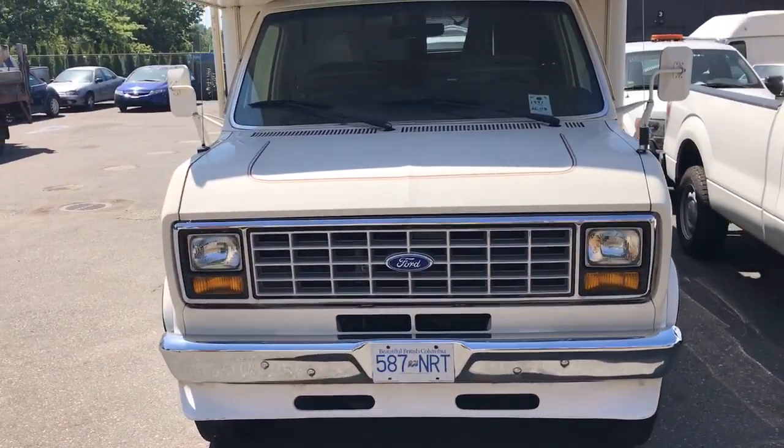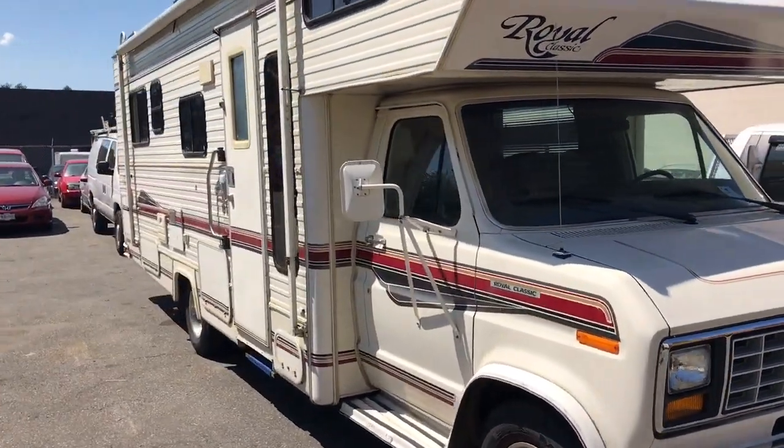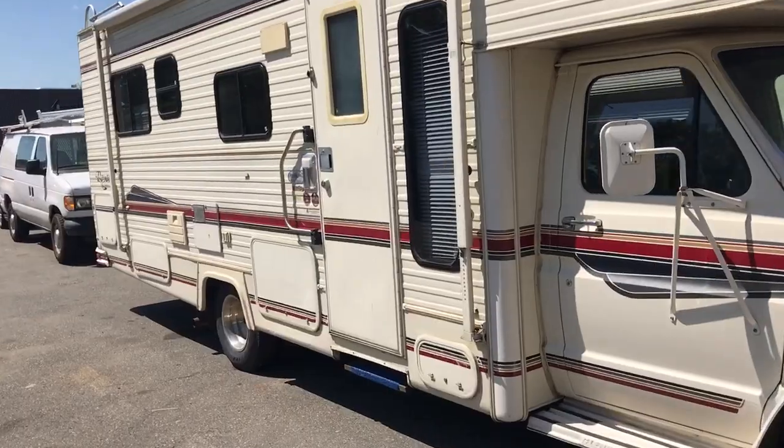Got this 1991 Royal Classic Motorhome. It's only got 66,000 kilometers on it. Quite nice inside — we'll have a quick look inside.